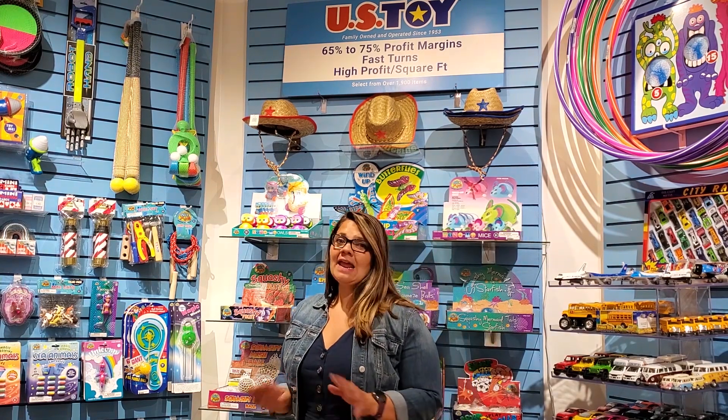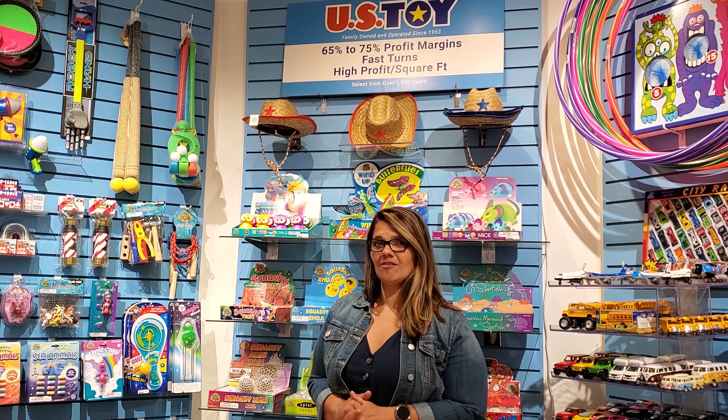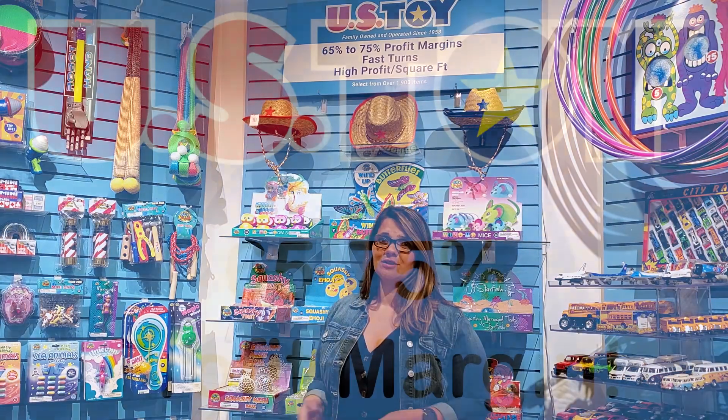They are a hands-down leader in impulse. They've got about 2,000 SKUs in their catalog and it just continues to grow.